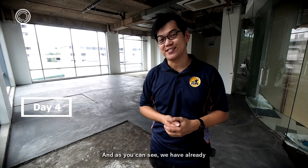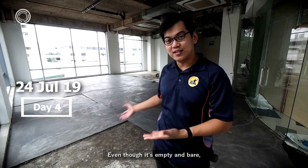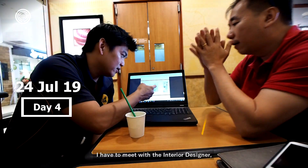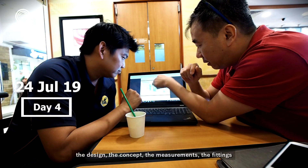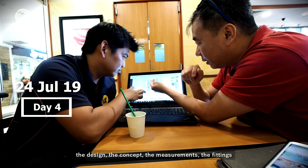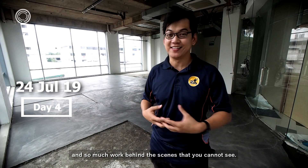Today is day four and as you can see we have already finished laying the floor cement screed. Even though it's empty and bare, I have to meet with the interior designer to go through the specifications of the place — the design, the concept, the measurements, the fittings — and there's so much work behind the scenes that you cannot see.